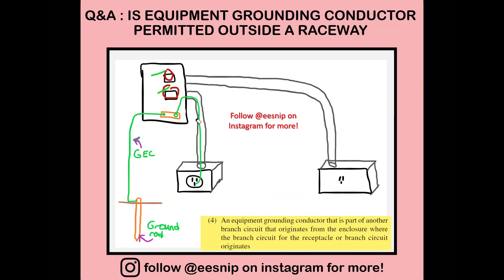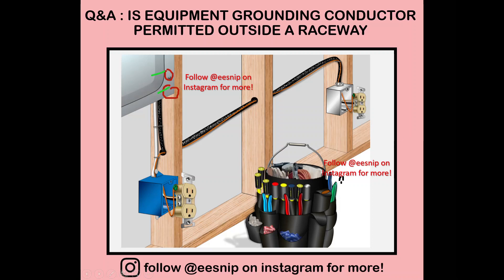Another example would be connecting to the grounding electrode conductor and grounding electrode itself. This one is originally a non-grounding receptacle but now it's a grounded receptacle — three prong already. We just run the grounding conductor outside to the other branch circuit. Since that one is grounded, from that point it's grounded. Nothing fancy — pretty straightforward. You're allowed to extend that grounding conductor to the other outlet.